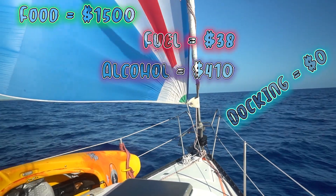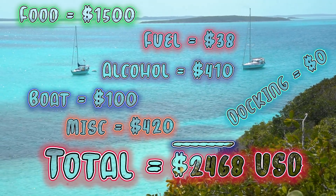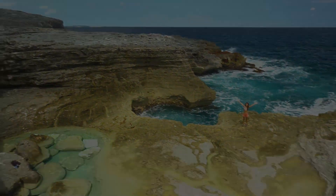To recap, here are all of our costs associated with this trip. We spent a grand total of $2,468. Check out our playlist and cost-related content for more about our sailing adventure.